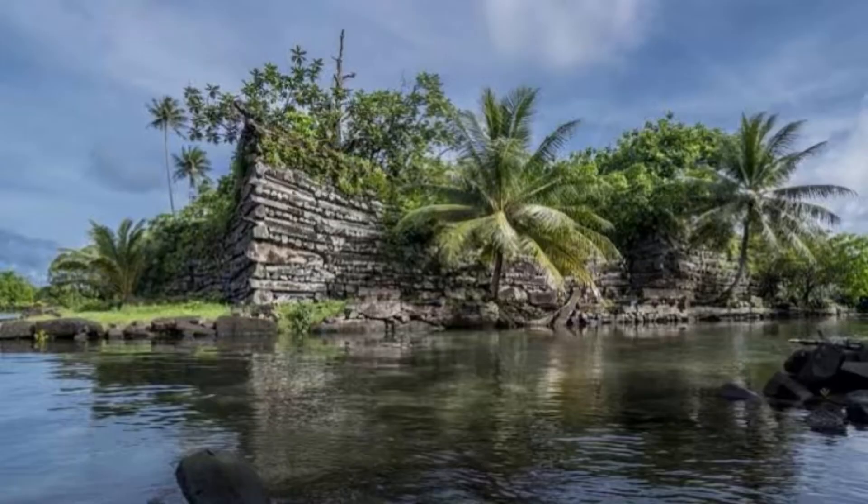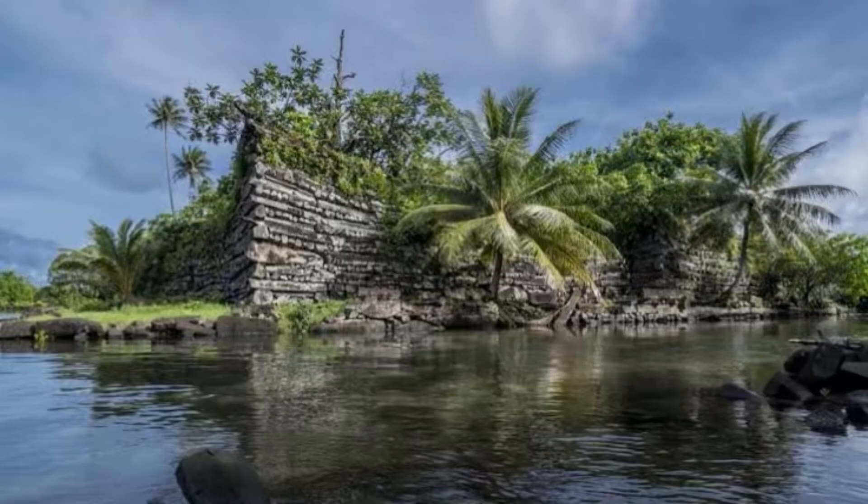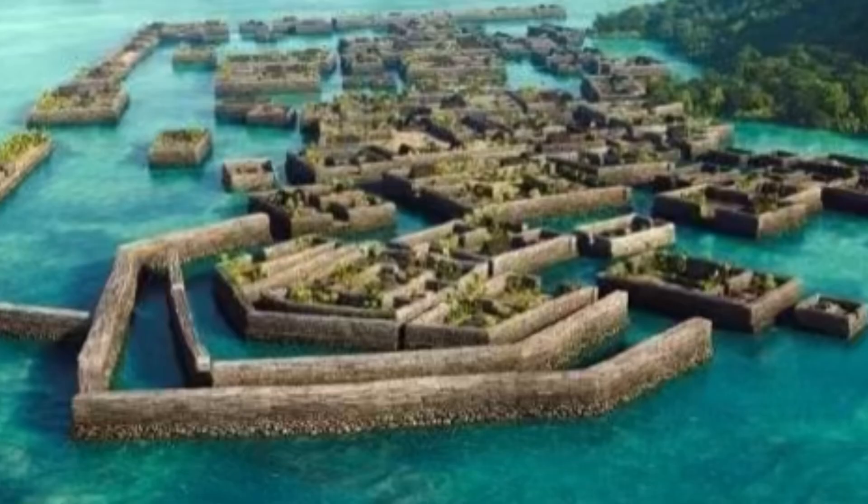As far as the megalithic engineering goes, the construction involved massive basalt stones, some weighing as much as 50 tons. This represents a magnificent feat of engineering by those ancient peoples.